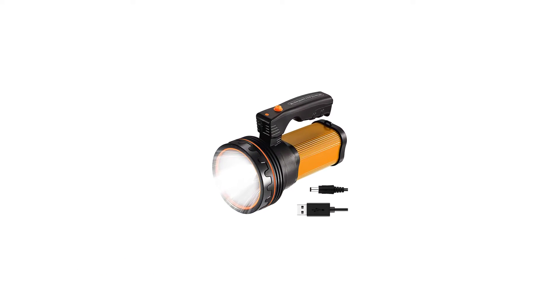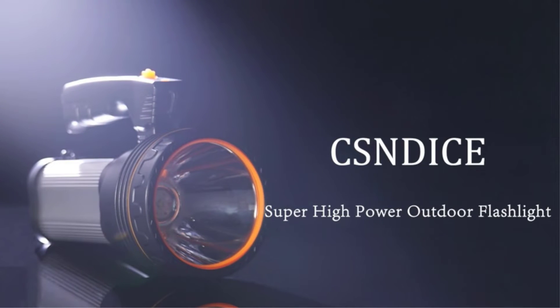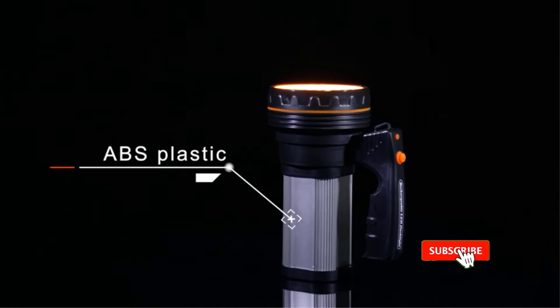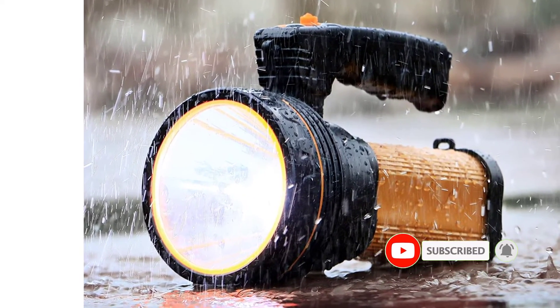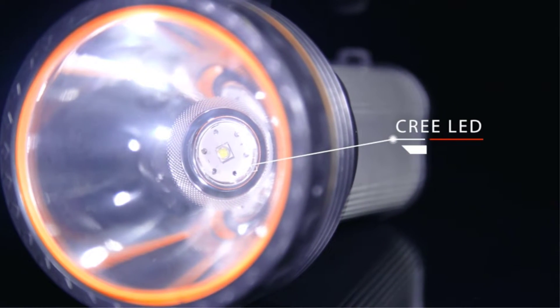Number 2: Csndice Handheld Spotlight. Csndice is a highly popular brand of torches and spotlights that happens to be making a highly powerful spotlight. The Csndice Handheld Spotlight is the most powerful option present in this article. It comes with a 9000 lumens brightness rating that is much higher than other options.